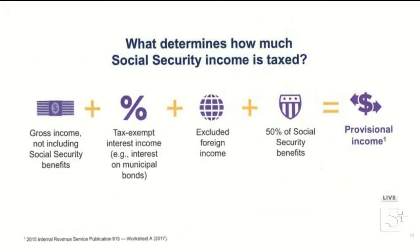So what determines how much of your Social Security income is taxed? It starts with something called the provisional income formula. You calculate provisional income by adding together: gross income not including Social Security benefits, plus tax-exempt interest income — including municipal bond interest, which normally wouldn't count but does here — plus excluded foreign income, plus 50% of your Social Security benefits. For example, if you receive $20,000 in Social Security, you add $10,000 to the formula.